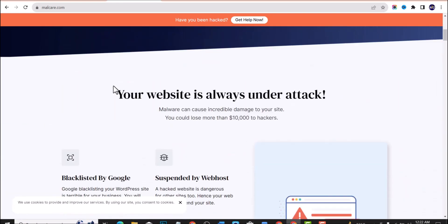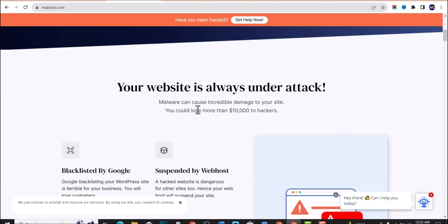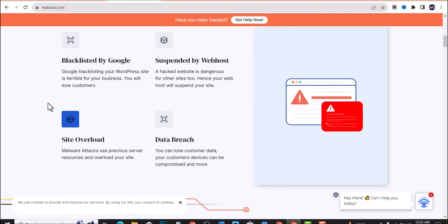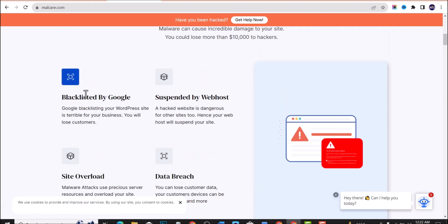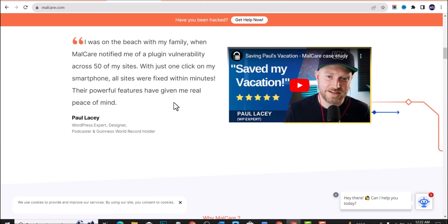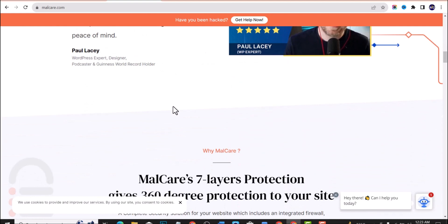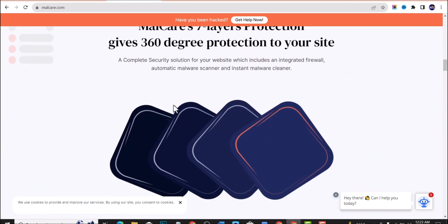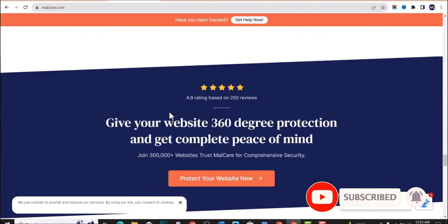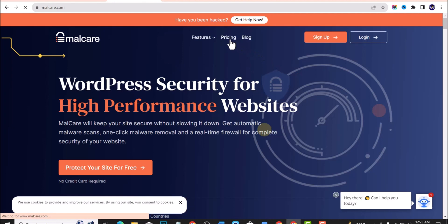The third plugin on our list is MalCare Security and Firewall. This plugin serves as both a security tool and a firewall. It can help determine whether your website is blacklisted by Google, suspended, or has experienced a data breach. MalCare features a login detection system, a malware scanner, and an intelligent rule-based firewall. Like the first two plugins, it has a premium plan, but the free plan works quite well.